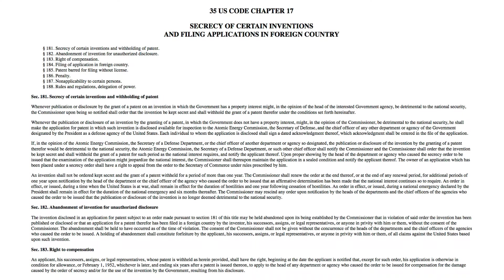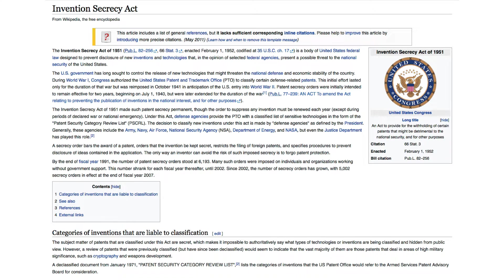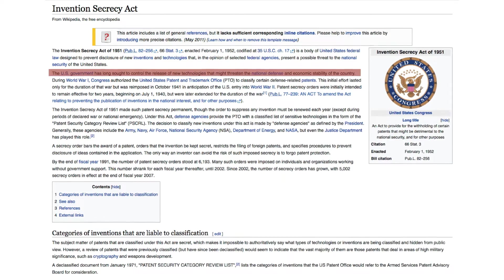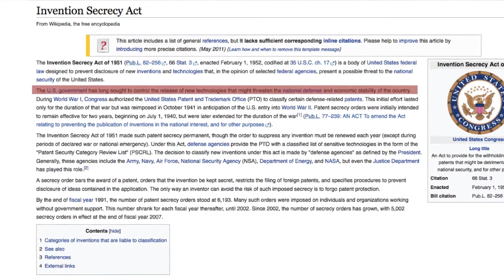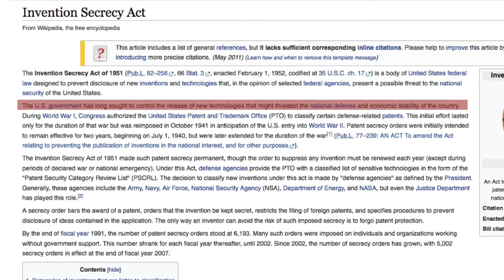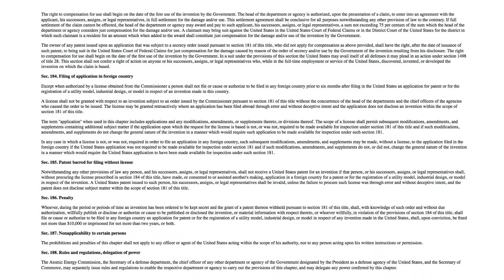More problematic is the fact that the US Congress passed the Invention Secrecy Act in 1952. The US government categorizes many alternative energy devices as a danger to national defense — something that could potentially threaten an existing technology that is tightly tied into the economy of the nation easily falls into that category.